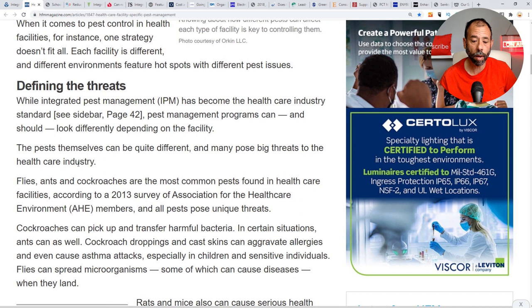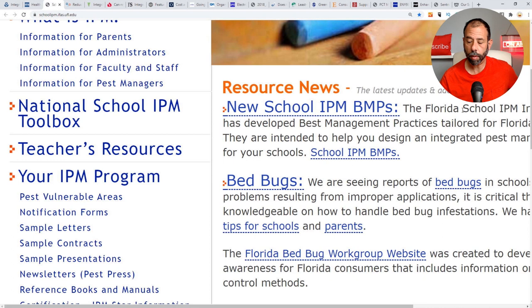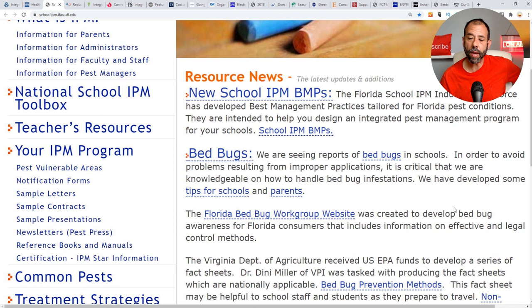The most common pests in healthcare facilities — flies, ants, cockroaches — are also the most common in homes. So why aren't we treating every home with the same care? IPM is also the standard in public schools. Florida's IPM Industry Task Force has developed best management practices tailored for Florida pest conditions, intended to help design an integrated pest management program for schools. If it's the standard in schools where children spend their entire day, why isn't it the standard in homes?